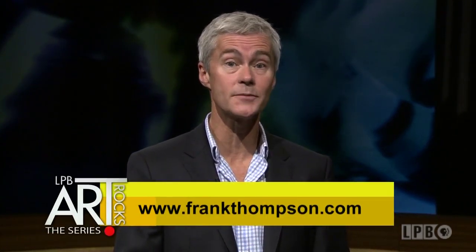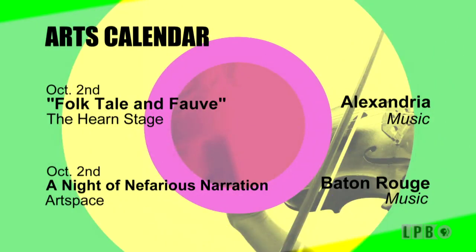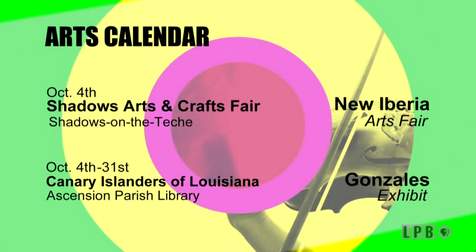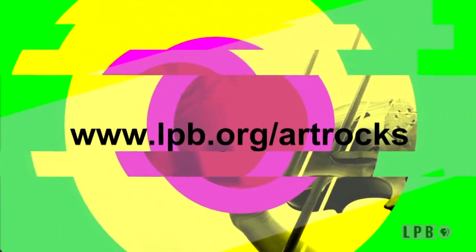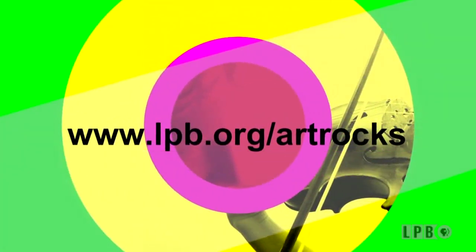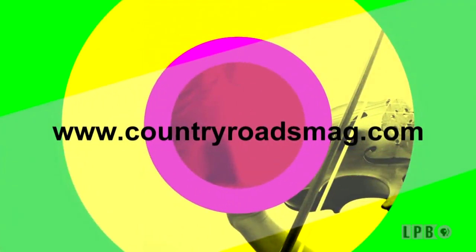Frank Thompson enjoys sharing his artistic vision and the meanings behind his designs, which frequently reflect his confidence in both the order and the chaos of life. His website at frankthompson.com contains a rich compilation of his work over the years. Now let's take a look at some of Louisiana's arts and cultural events in the coming week. For more information on these events, visit our website at lpb.org/artrocks, and you can find more arts events at countyroadsmag.com.